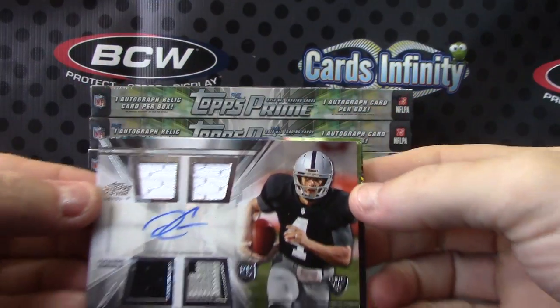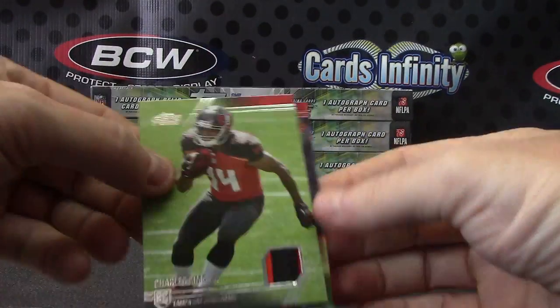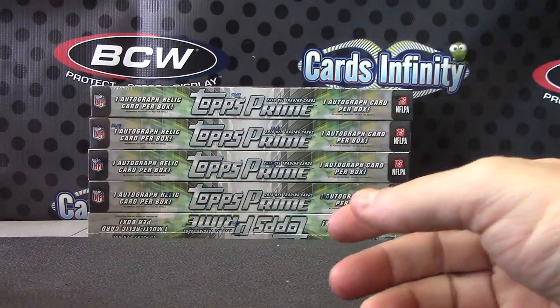Triple jersey patch Derek Carr. Blake Bortles dual jersey numbered to 140. Charles Sims patch and James White numbered to 50. I'll get this on the way — see ya!